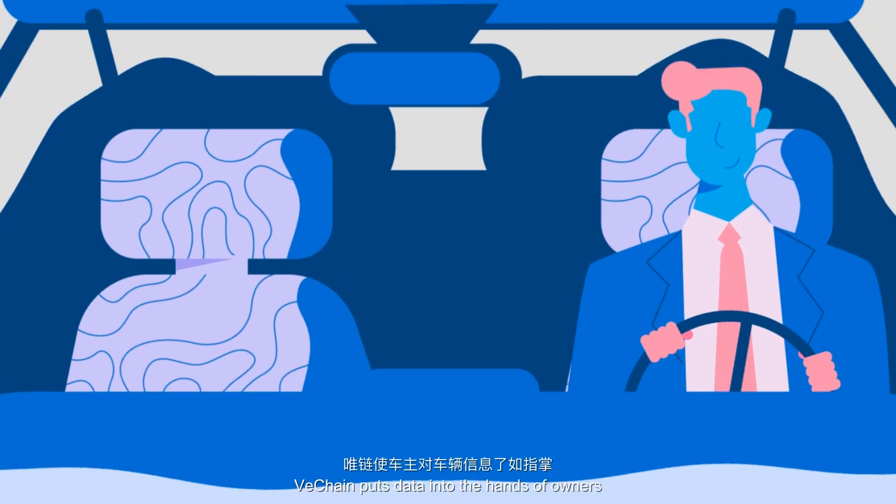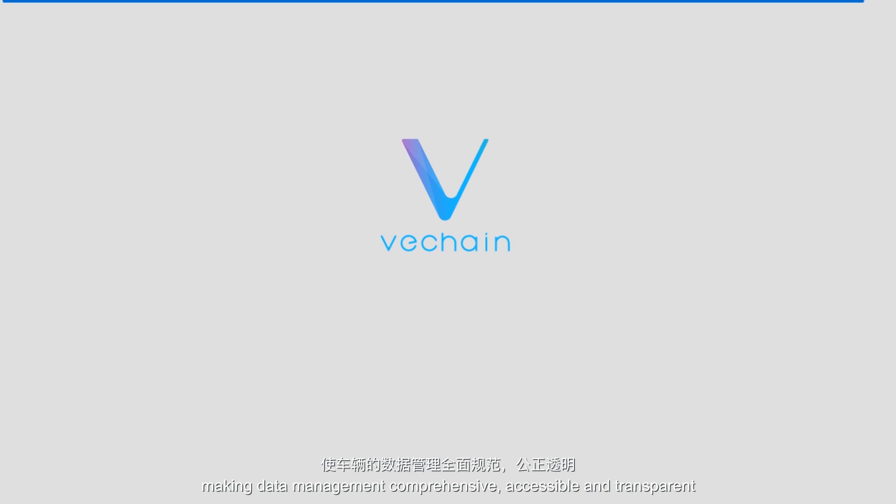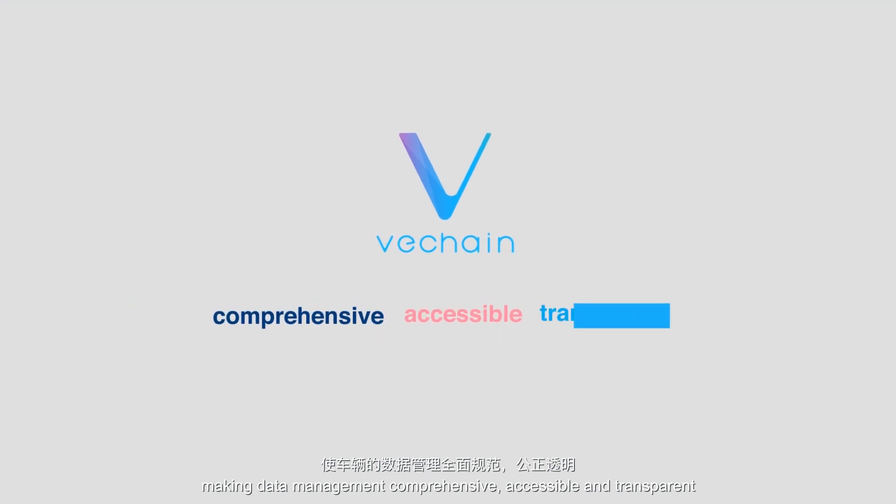VeChain puts data into the hands of owners, making data management comprehensive, accessible and transparent.